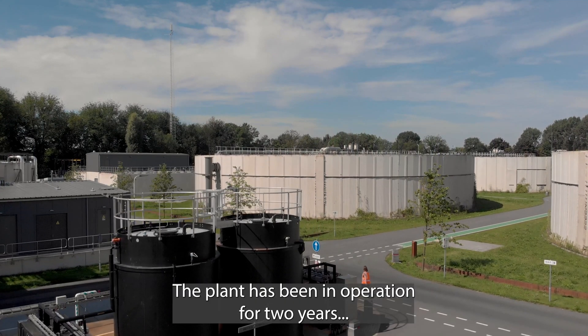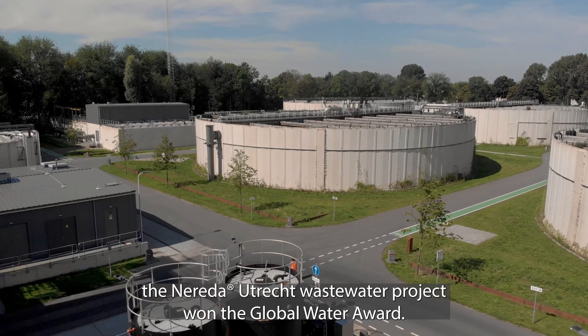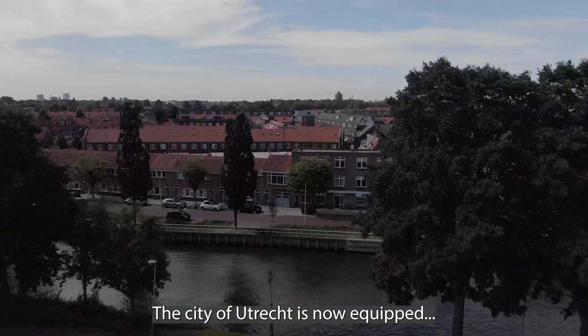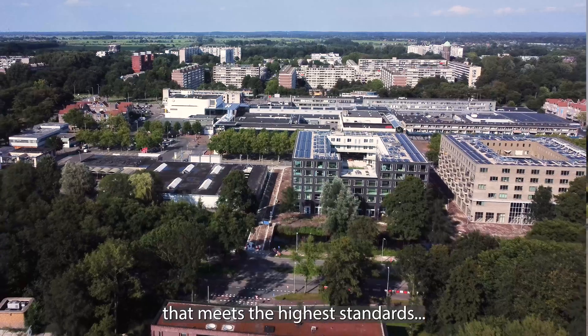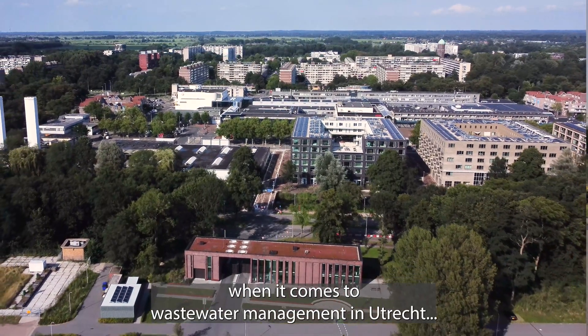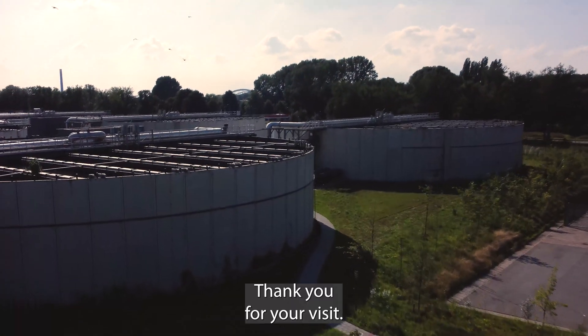The plant has been in operation for two years, and already in its first year — 2019 — the Nareda Utrecht wastewater project won the Global Water Award. The city of Utrecht is now equipped with a compact installation that meets the highest standards and will help De Stichtse Rijnlanden fulfill its duties when it comes to wastewater management in Utrecht, ready for the coming decades. Thank you for your visit.